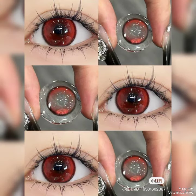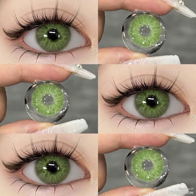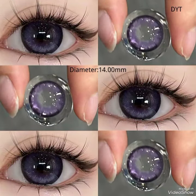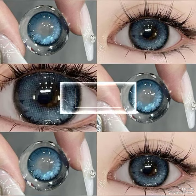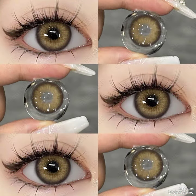Dear friends, today in this video I am going to share with you the latest designs and colors of eye lenses for those ladies who want to look very stylish, fabulous, and gorgeous. You can buy them from Amazon.com, eBay.com, and AliExpress.com. You can see these are different designs and colors of eye lenses present in this video.